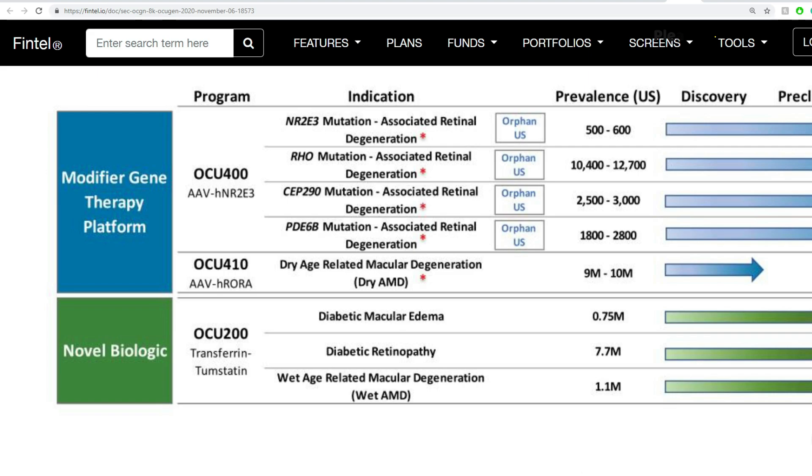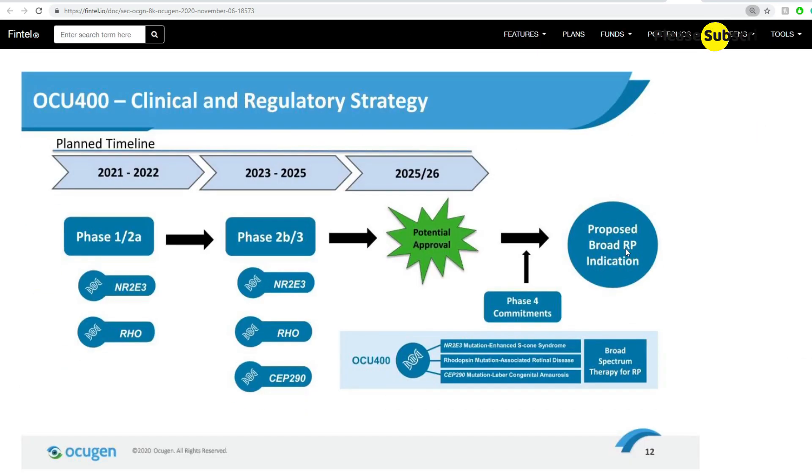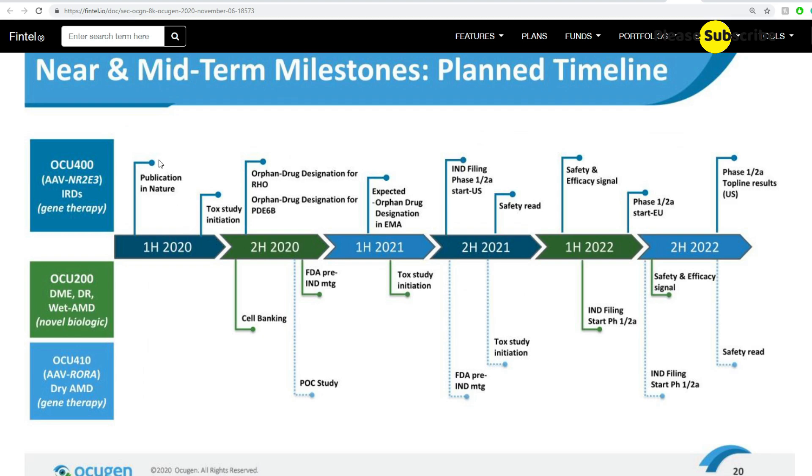Looking at their company presentation and pipeline timeline: in the first half of 2021 there's a publication in Nature for OCU-400 and an expected orphan drug designation from the EMA, plus tox study initiation for OCU-200. IND filing for phase 1 and 2a in the U.S. for OCU-400 starts in the second half of 2021. For OCU-410 in second half of 2021 you have FDA pre-IND meeting and tox study initiation. There are catalysts going all the way to 2022.